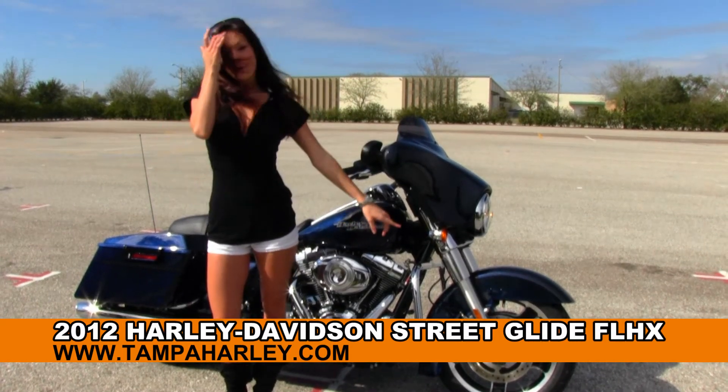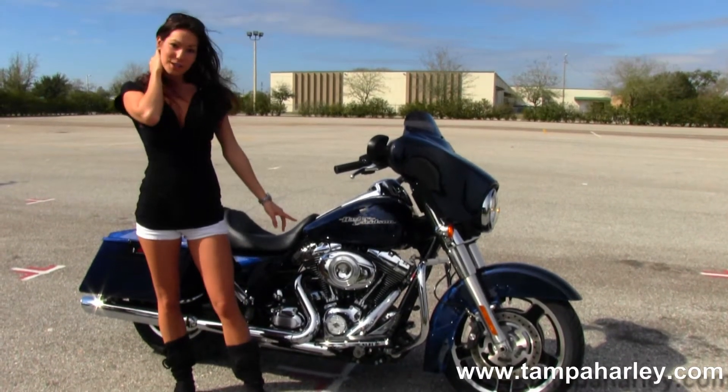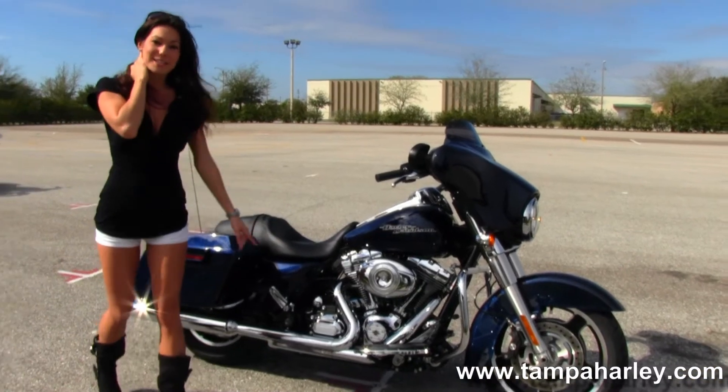It comes with the 5 spoke cast aluminum wheels and the chrome engine guard. You have the 103 cubic inch engine and the 6 speed transmission.